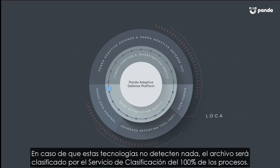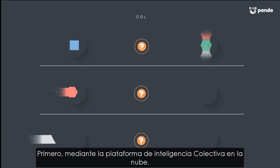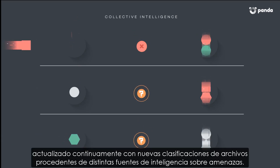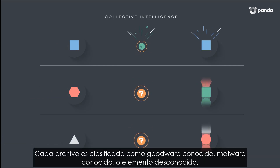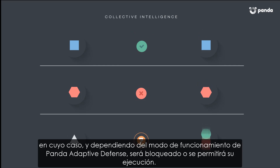If these technologies don't detect anything, then the file is classified by the 100% attestation service. First, this is done by using cloud-based Collective Intelligence, which is a consolidated repository of all known goodware and malware, and is continuously updated with new classifications from different threat intelligence sources. This includes the millions of endpoints protected with our technologies, from consumers and businesses of all sizes. The return verdict will be known goodware, malware, or unknown, in which case, depending on Adaptive Defense's operating mode, the file will be allowed to run or blocked.